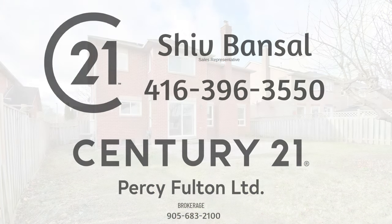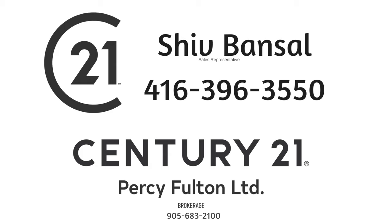Thinking of selling or buying? Call Shiv Bansal at 647-523-8201.